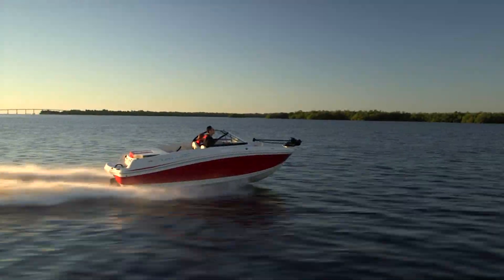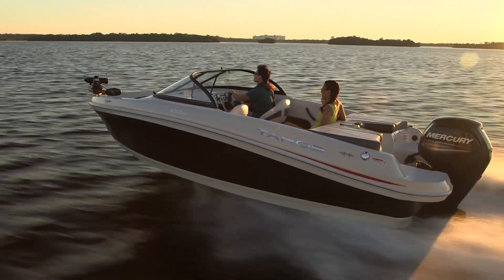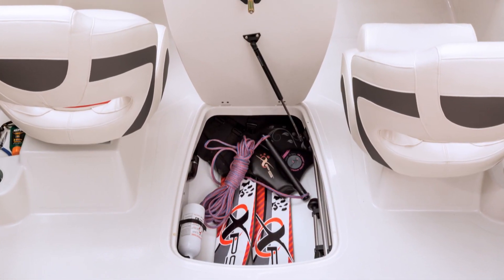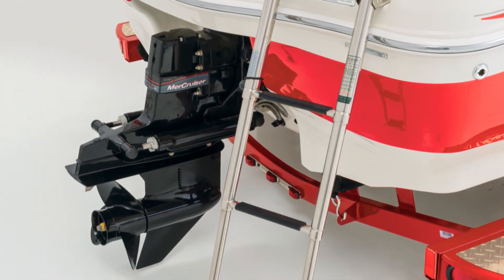Whenever the urge strikes but the fish don't, both the stern drive and the outboard models quickly convert to racy runabouts. There's ventilated in-floor storage for your skis or wakeboards, single or dual aft swim platforms depending on the model, and a telescoping four-step boarding ladder.